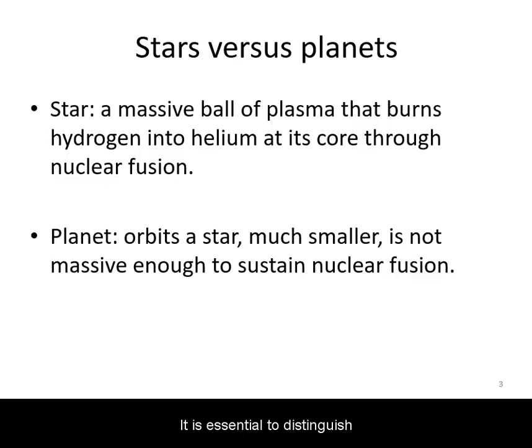It is essential to distinguish between stars and planets. A star is a very massive ball of hot, glowing plasma that fuses hydrogen into helium at its core. Planets are much smaller objects, not massive enough to sustain nuclear fusion, and they orbit stars. Our solar system has one star: the sun.